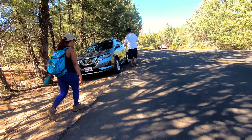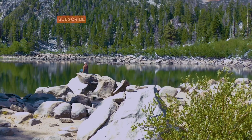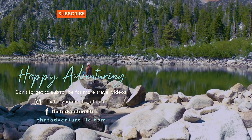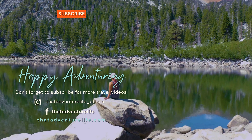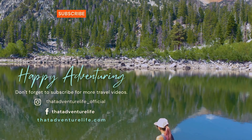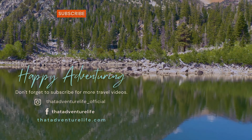If you enjoyed this video, be sure to subscribe and hit that bell icon so you get notified whenever we make a new video. Follow us on Instagram at thatadventurelife underscore official, and for all the information about this hike as well as other awesome things to do in the Sedona area, head on over to thatadventurelife.com. Thank you so much for today. Bye-bye.